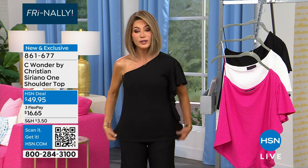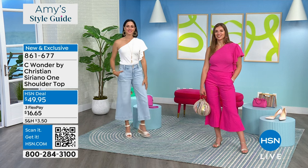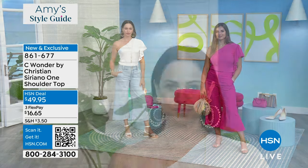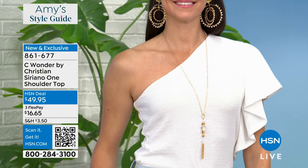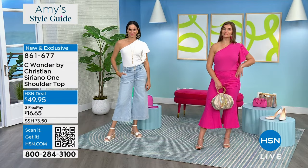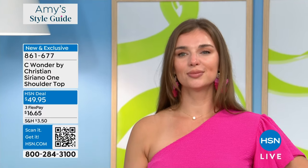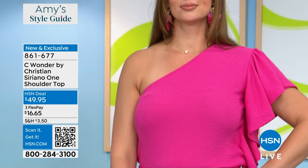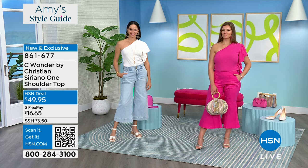We have for everybody from Christian Siriano — yes, you know him from Project Runway. He designs amazing outfits for first ladies and celebrities. This is only $49.95. This is the beautiful one-shoulder top — look at the ruffle coming down the side. It's $49.95 — and Christian Siriano's pieces are hundreds of dollars. It's $16.65 on FlexPay. It has great stretch. We have Ken Dowling joining us, who is the creative director.